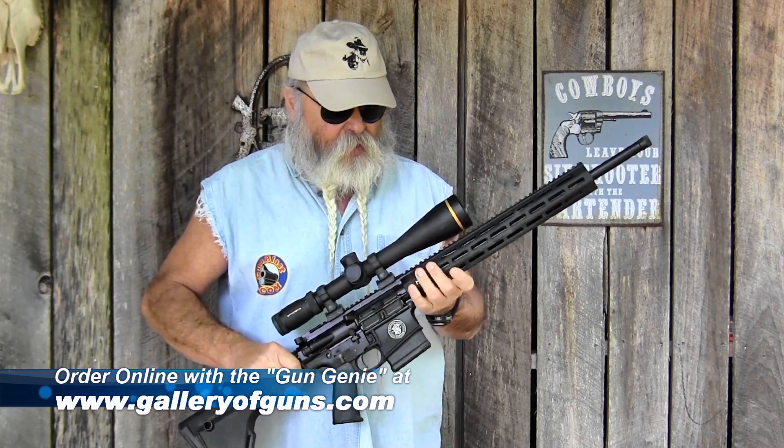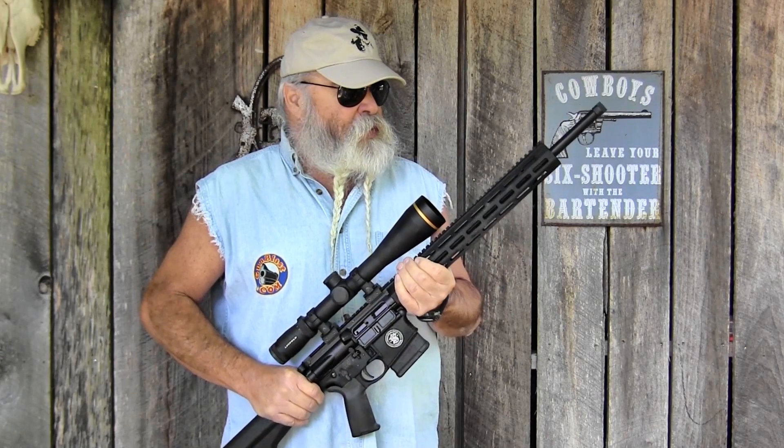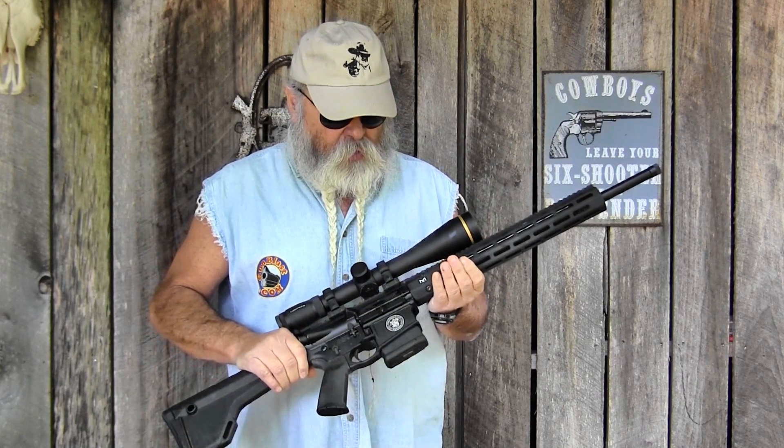Anyway, it's a real nice rifle, dandy scope on here — made hitting it long-range relatively easy, and we did some fine long-range work with it out at the NRA Whittington Center near Raton, New Mexico.